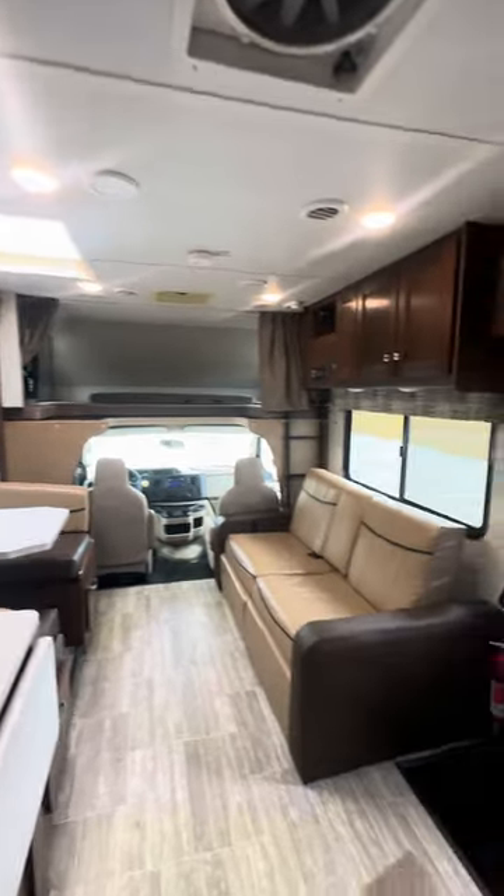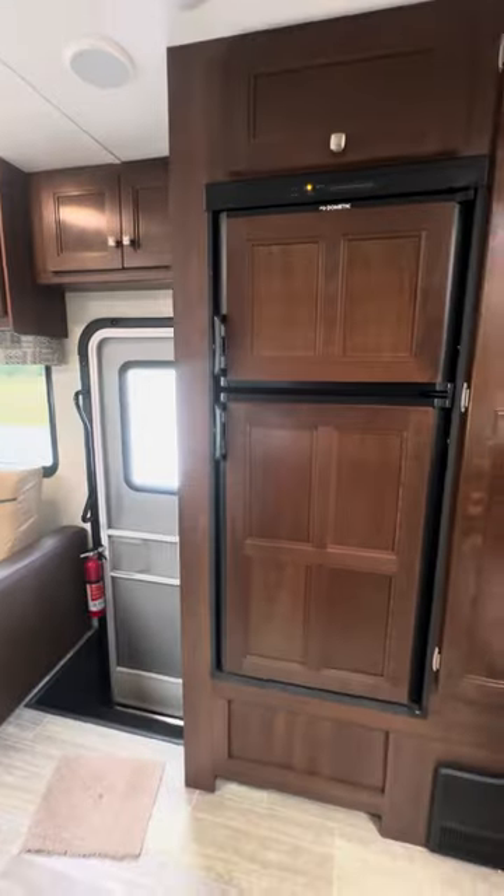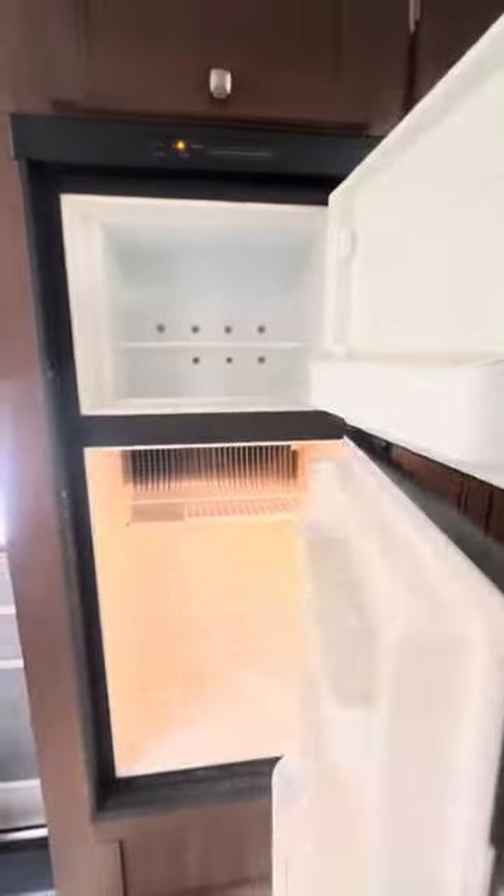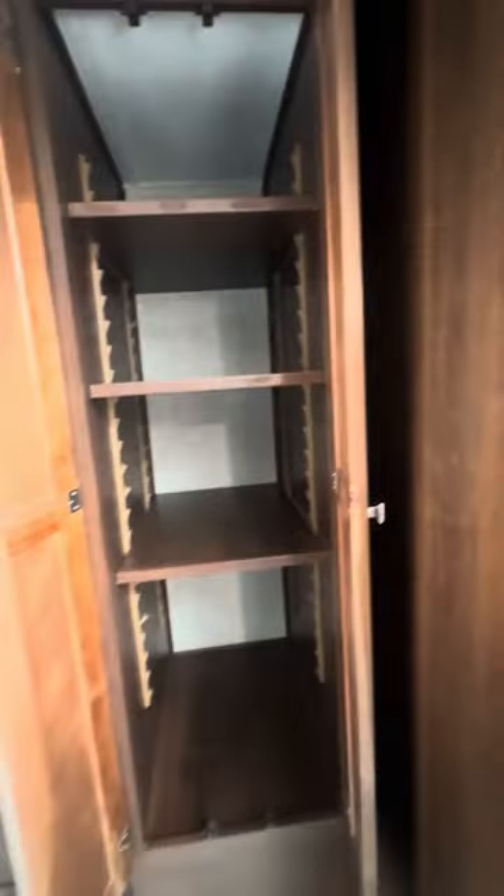On both sides of this coach you have a two-door Norcold refrigerator. Got you a pantry area in here with adjustable shelves — a lot of room in there.